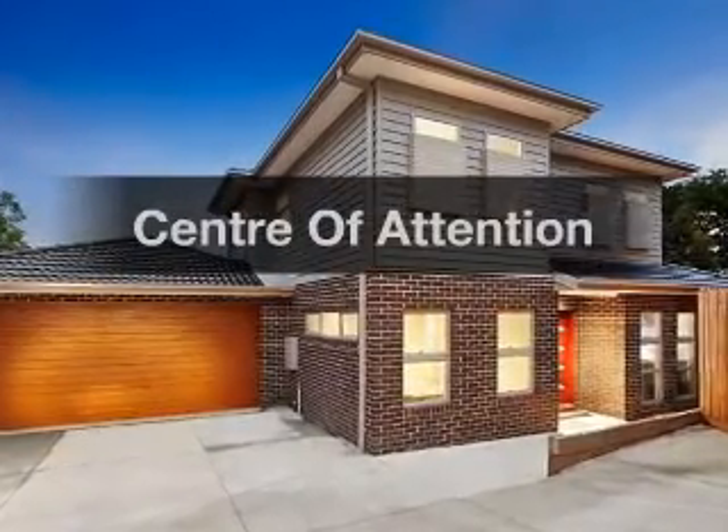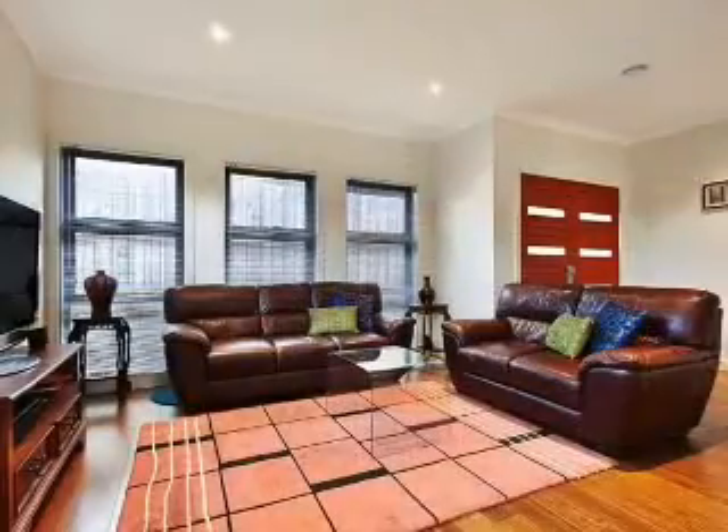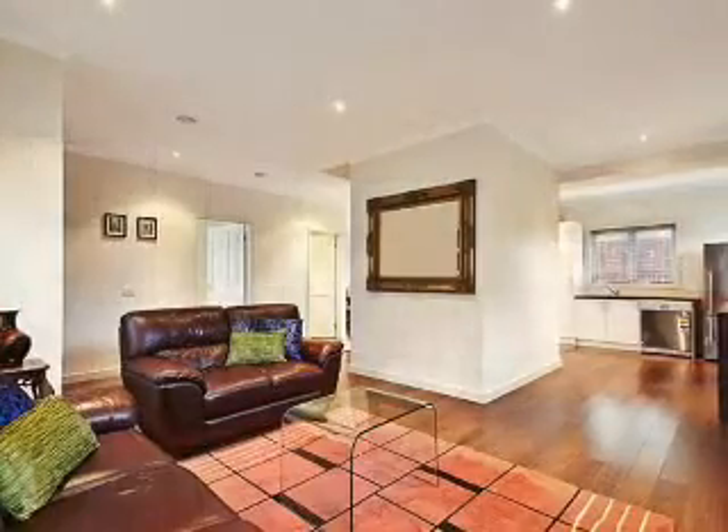A great opportunity exists to claim this impressive property. This well presented property consists of 4 bedrooms and 3 bathrooms.